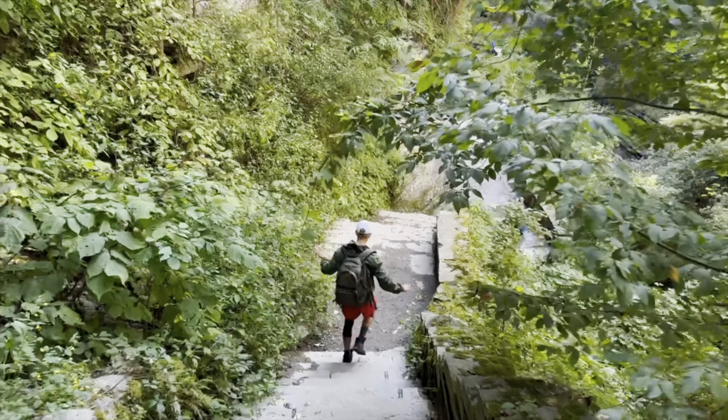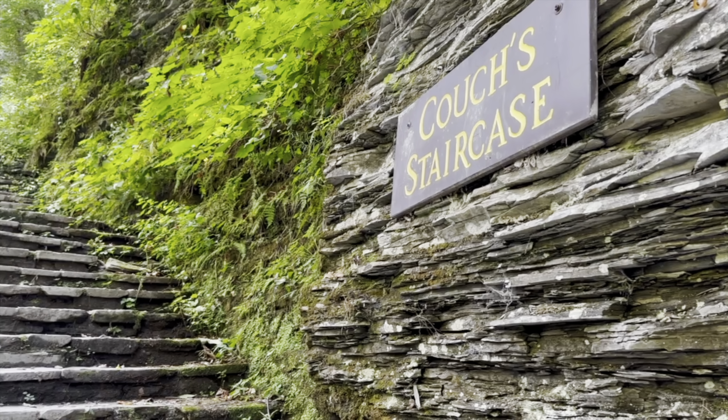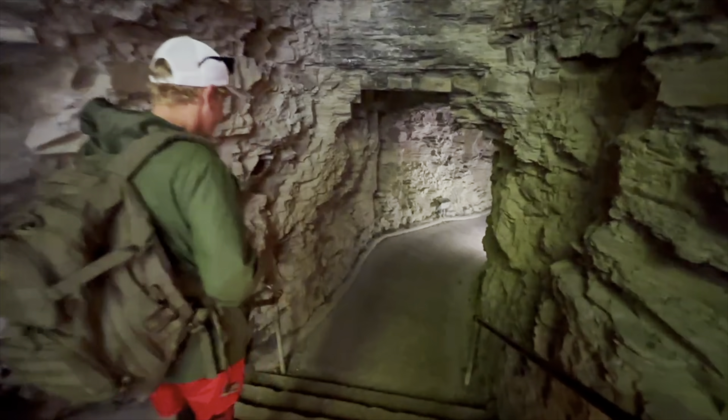There were a lot of stairs. Fair warning — if anybody has issues climbing stairs, this park might not be for you. There was no couch on the staircase to sit down either.